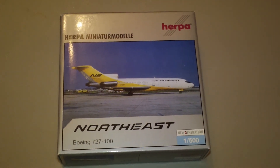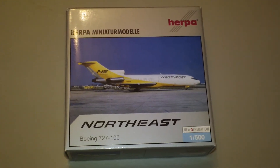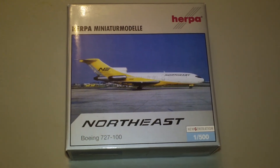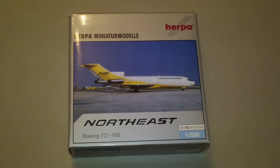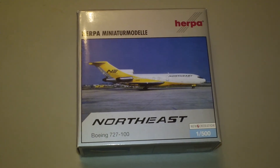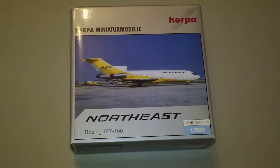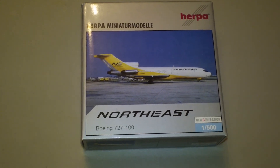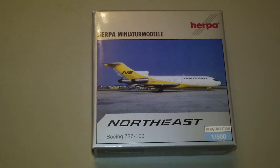Hey everyone, it's Jack Fooke again. I'm back with another 1/500 scale airliner review, and today we're looking at the Herpa Northeast Airlines Boeing 727-095. This is Herpa catalog number 513104, a 2002 unlimited release that comes in the 1970s colors with cockpit window frames. It is a Yesterday Series and New Generation. Registration is N1638, engines 3x JT8D-9As.